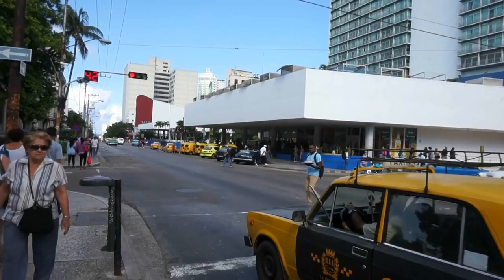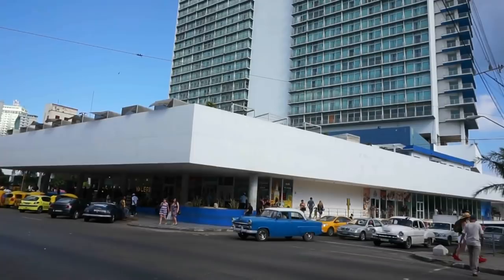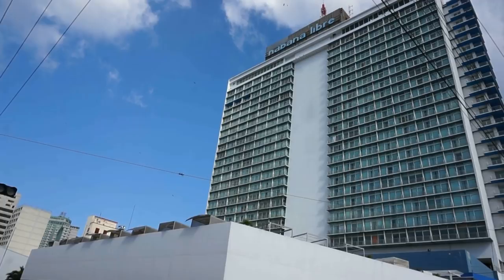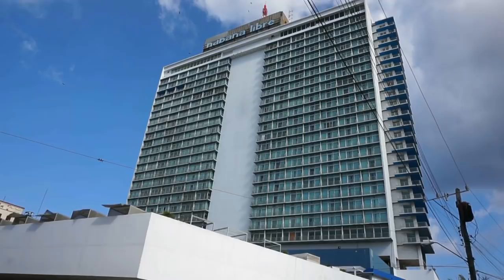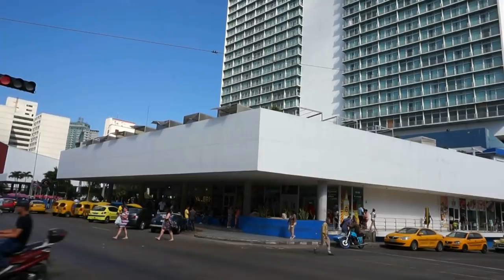Let's move closer to the intersection so we can get a better view of the Hilton. During the first year after the success of the revolution, Castro ruled Havana from the 24th floor — that corner up there that you see. Of course, the hotel was nationalized. Hilton lost the whole investment in the building, and it was renamed Havana Libre.